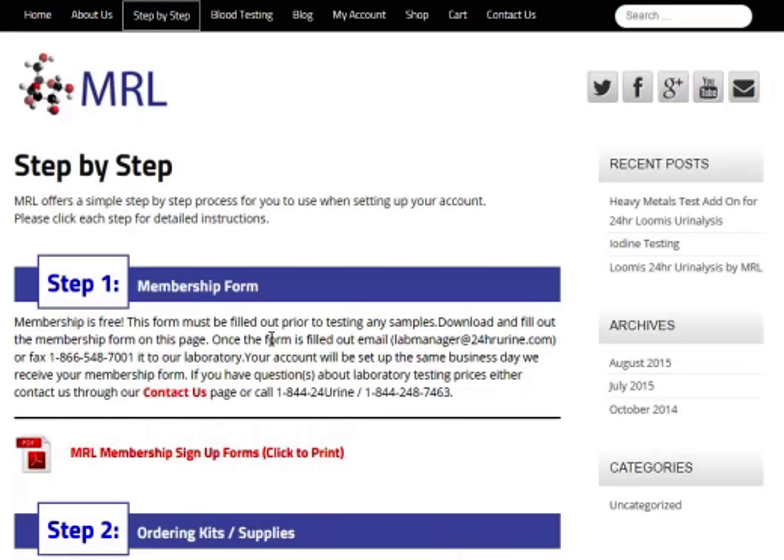The seminar offer — you'll be ordering that next after you fill out and send in this form. We won't test a seminar sample without this. So let's click the membership sign-up form.